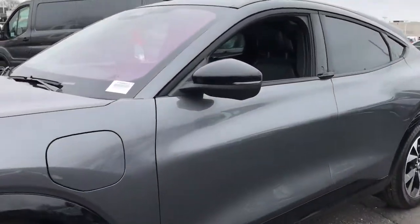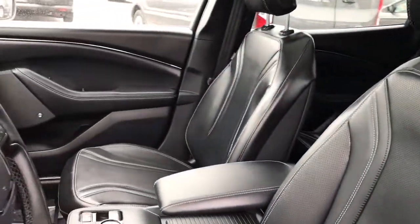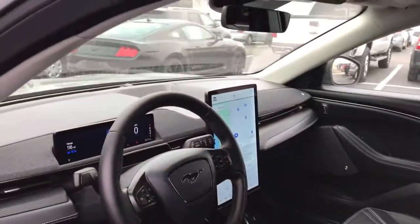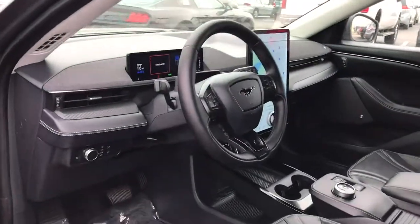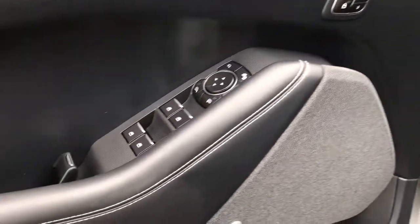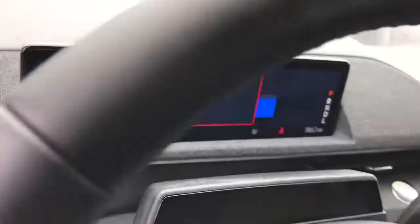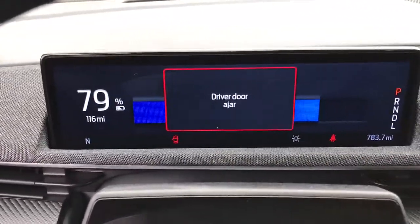These are just some of the great options this vehicle comes with: Panoramic Roof, Navigation System, Keyless Entry, Sun/Moon Roof, Backup Camera, Keyless Start, Power Lift Gate, Adaptive Cruise Control, Power Passenger Seat, Satellite Radio. Feel the satisfaction that comes from optimizing your driving pleasure.